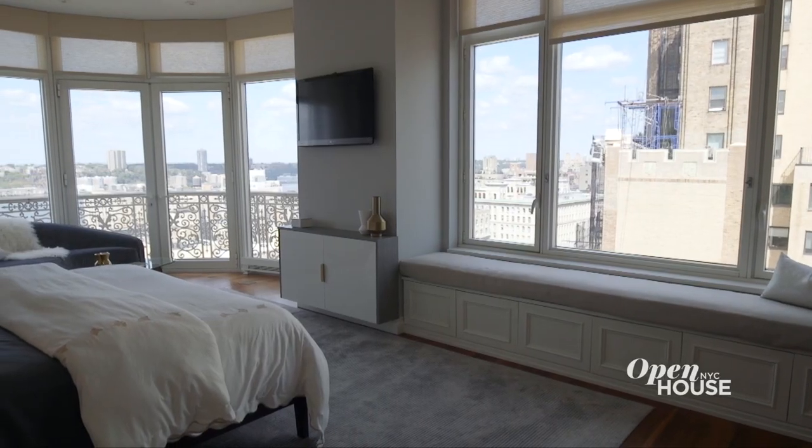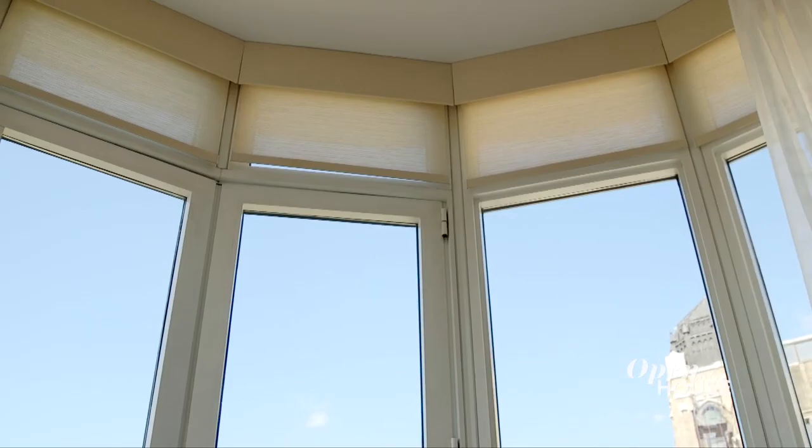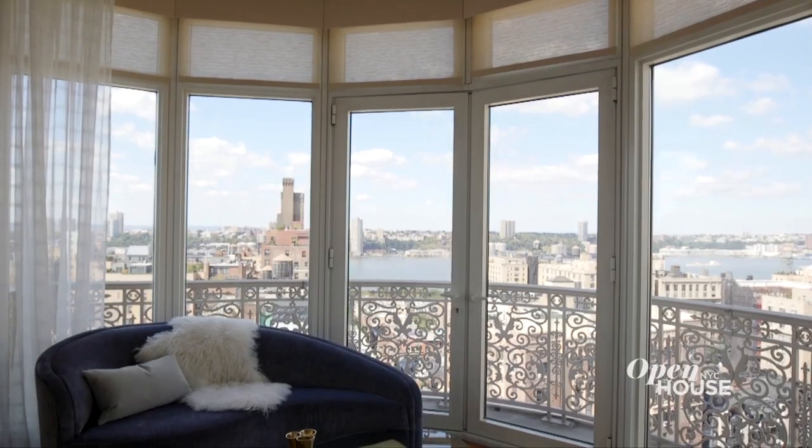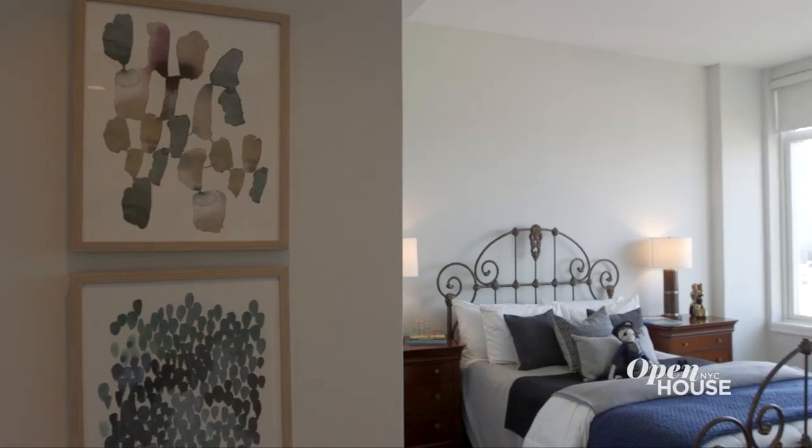How inviting is this master bedroom? Waking up to river views is amazing. But this suite is also accentuated by these unique curved windows that lead out to a Juliet balcony. And there's an entire separate wing that really offers a sense of privacy.